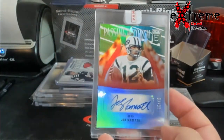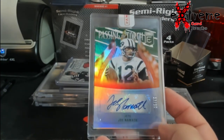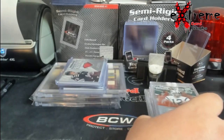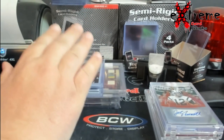Up next, Joe Namath Passing the Torch — I think he's due like 80 bucks or something like that, out of 49, hall of famer. Alright, getting into some Black Diamond — these are the results of the first break.